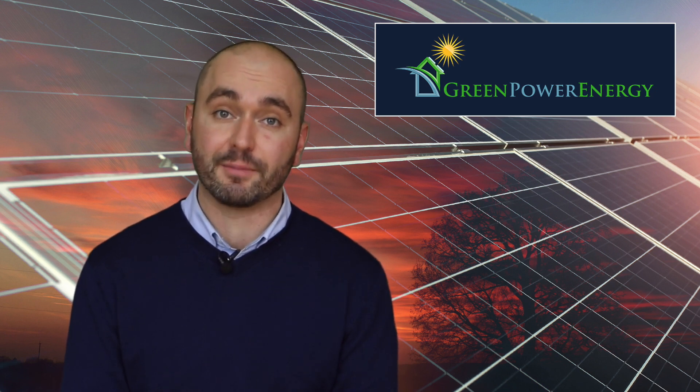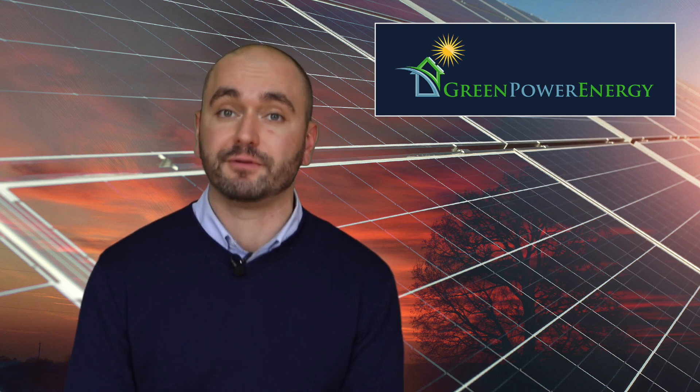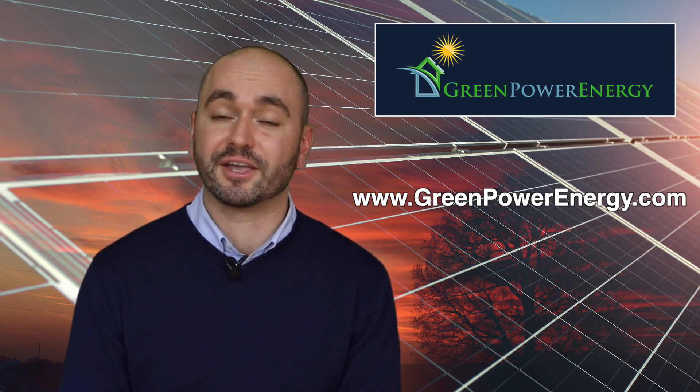So that's a little bit about net metering. I hope that it was helpful for you. Please subscribe to our channel and if you'd like more information on net metering and to get a solar quote for your own home or business, please visit our website today. Thank you.